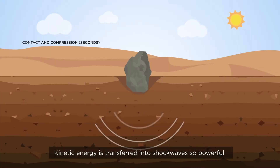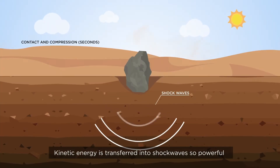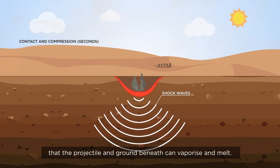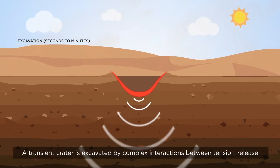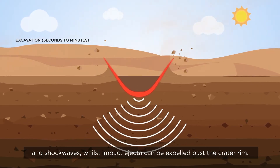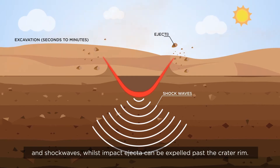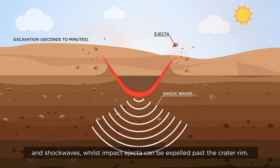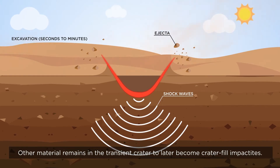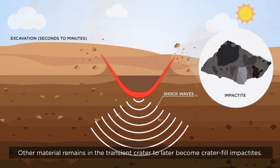Kinetic energy is transferred into shock waves so powerful that the projectile and ground beneath can vaporise and melt. A transient crater is excavated by complex interactions between tension release and shock waves, whilst impact ejecta can be expelled past the crater rim. Other material remains in the transient crater to later become crater-fill impactites.